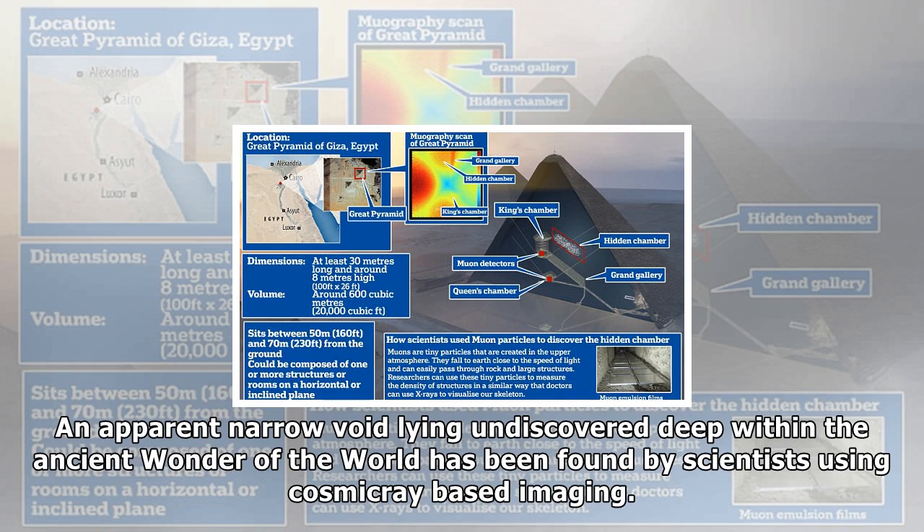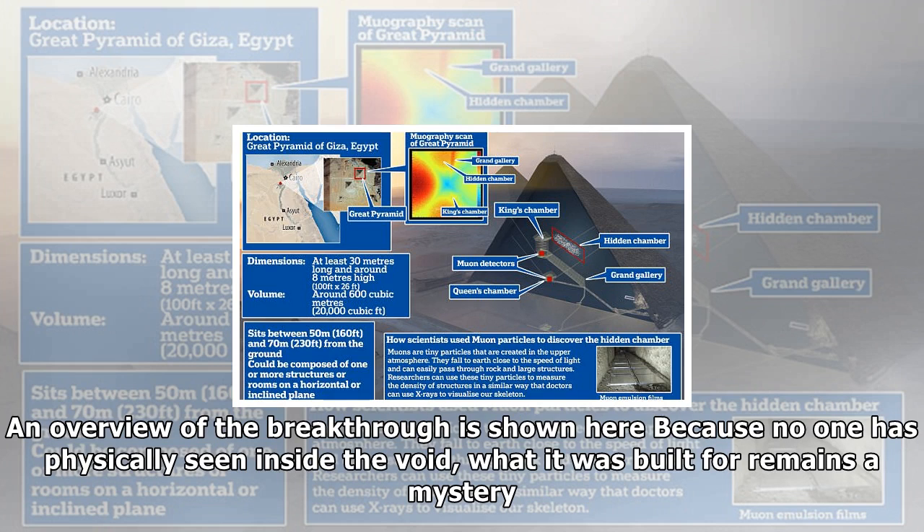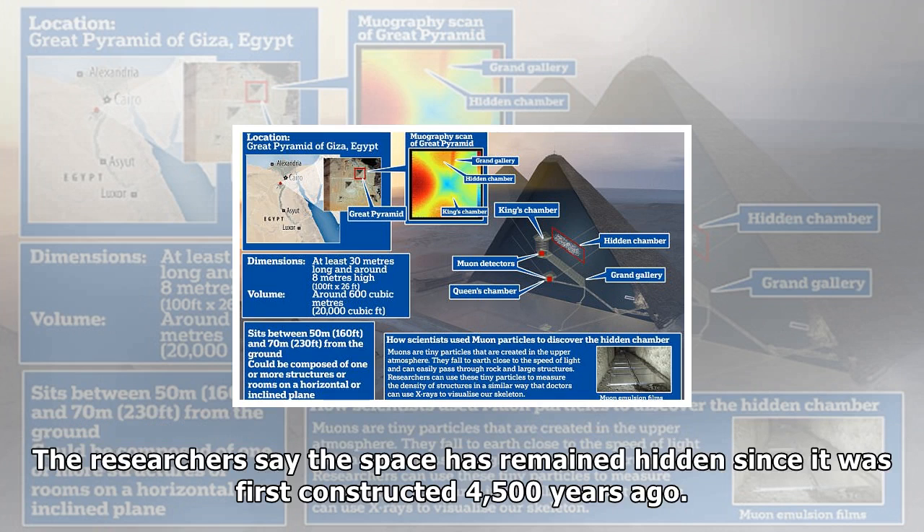The discovery was made after physicists took images of the inside of the pyramid using particles fired to Earth from space. These cosmic particles penetrate the rock in a similar way to X-rays, only much deeper. The collaborative effort between archaeologists, historians, and physicists has been hailed as the biggest discovery inside the Giza landmarks since the 19th century.